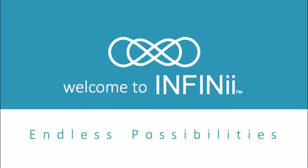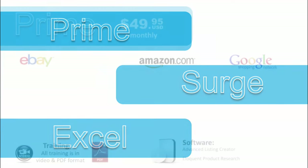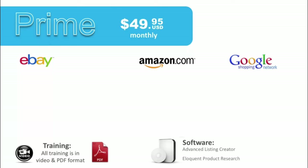Welcome to this video, and thank you for taking the time to check out our products. We have three different levels: Prime, Surge, and Excel. We're going to walk through these and give you a brief overview of what we have to offer here with Infinii.